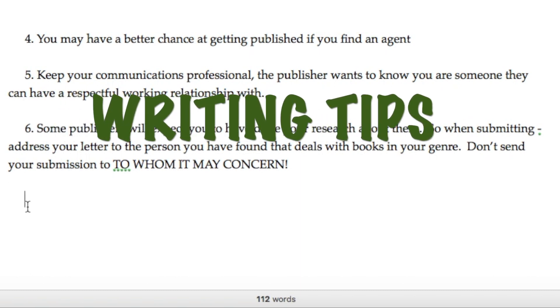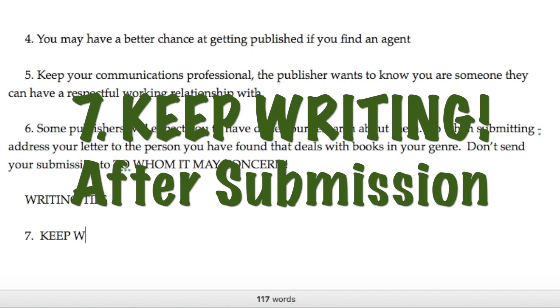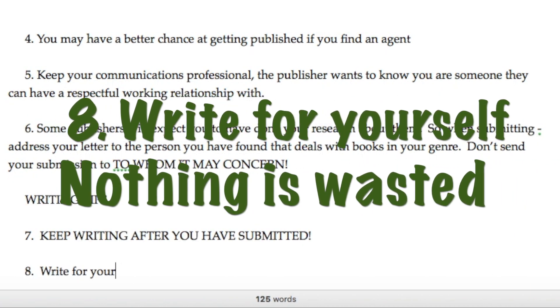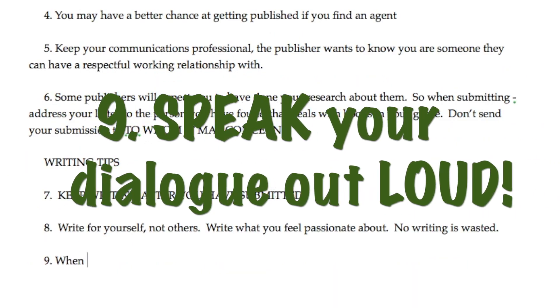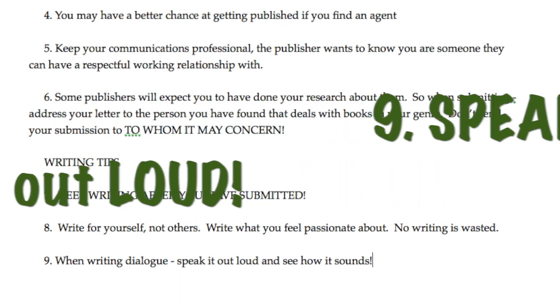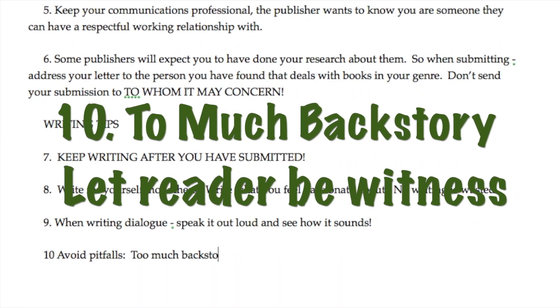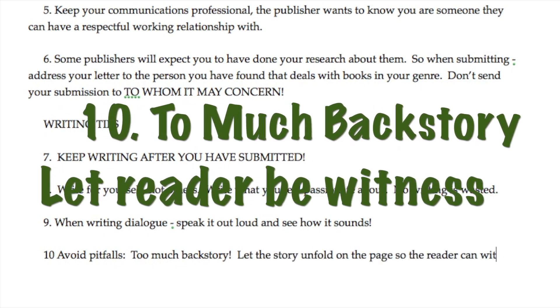And the last four tips are all about writing. Number seven: keep writing after you have submitted. Number eight: write for yourself, not for others. Write what you feel passionate about — no writing is wasted. Number nine: when writing dialogue, speak it out loud and see how it sounds. Number ten: avoid the pitfall of writing too much backstory. Let the story unfold on the page so the reader can witness it.